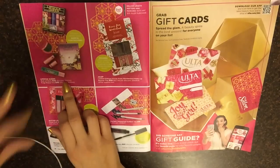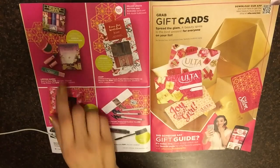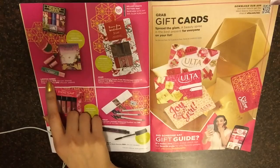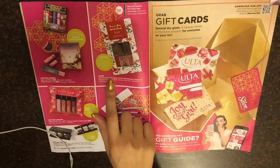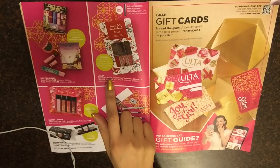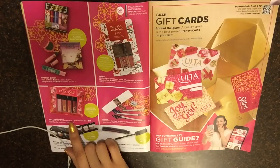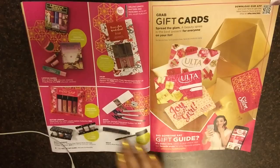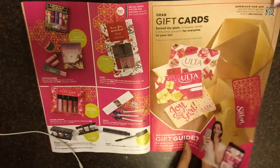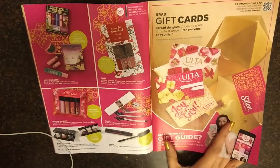Lipstick Queen — I never heard of this brand. They have some interesting colors, I think that's a green color. Julep Kisses from Wonderland Matte Lip Moss Trio. Butter London Fancy Liquid Lipstick. And a gift card.